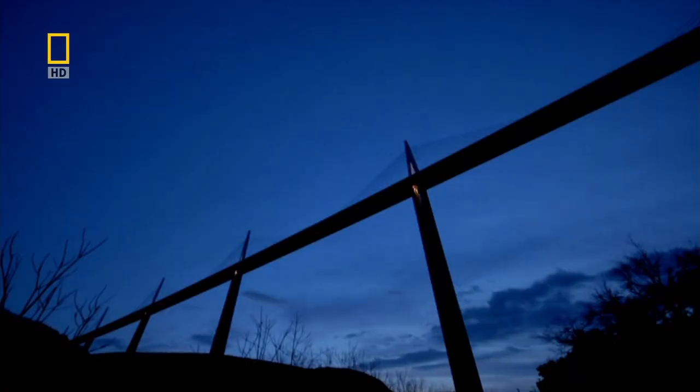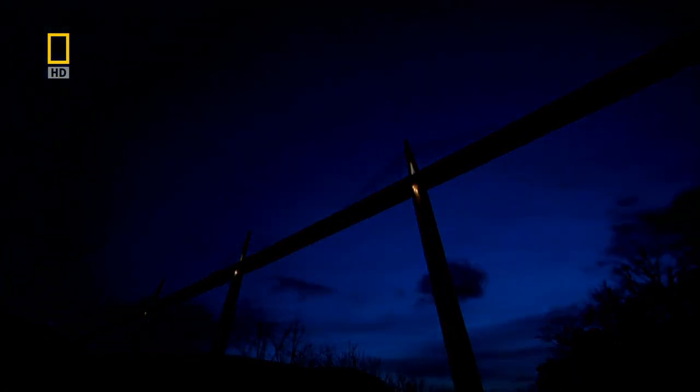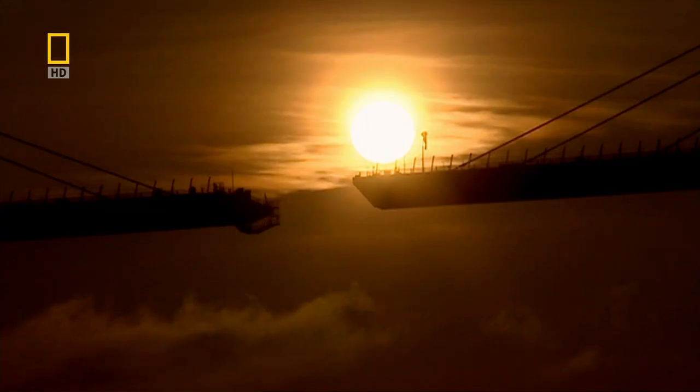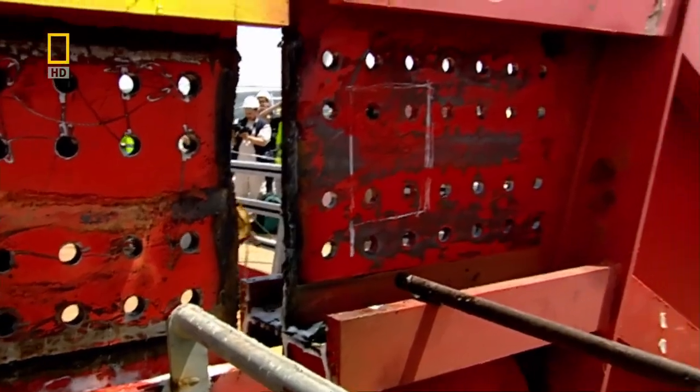Then, as night falls, the bridge cools, the deck shrinks, and the giant piers return to shape. Concrete cleaving is just one inspired solution to the many exceptional challenges that the Millau Bridge engineers overcame and rightly celebrated.